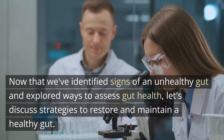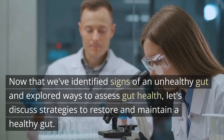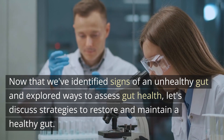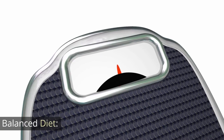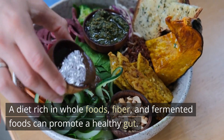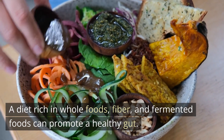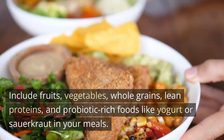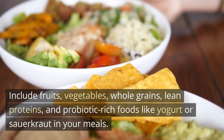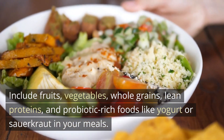Now that we've identified signs of an unhealthy gut and explored ways to assess gut health, let's discuss strategies to restore and maintain a healthy gut. A diet rich in whole foods, fiber, and fermented foods can promote a healthy gut. Include fruits, vegetables, whole grains, lean proteins, and probiotic-rich foods like yogurt or sauerkraut in your meals.